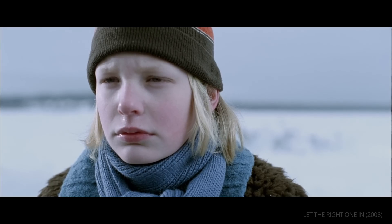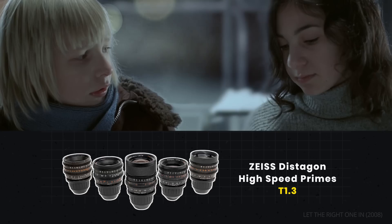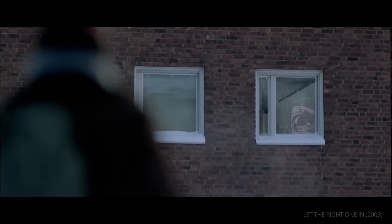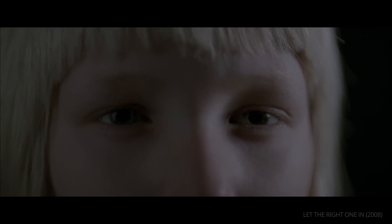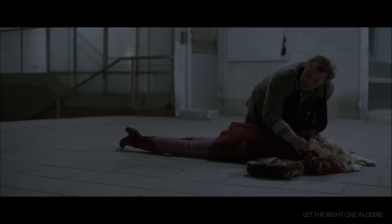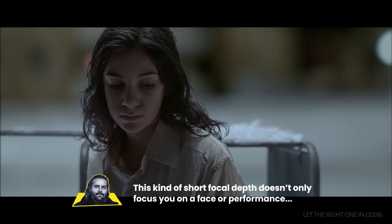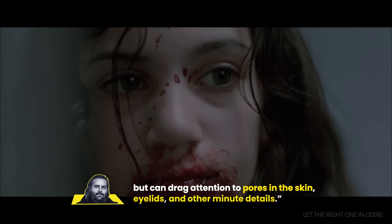On Let the Right One In, he leaned heavily on shallow depth of field. He shot on Zeiss Distagon high-speed prime lenses with a wide open aperture to create the effect. According to the DP, the choice of depth of field was informed by the story — in addition to creating a feeling of intimacy between Oscar and Ellie, it added some rawness to a stylized cold world. This shallow depth of field also allowed for dynamic focus shifting, which could direct the audience's attention along the z-axis. As Hoytema says: "I could move within the depth of the image" — this kind of short focal depth can drag attention to pores in the skin, eyelids, and other minute details.